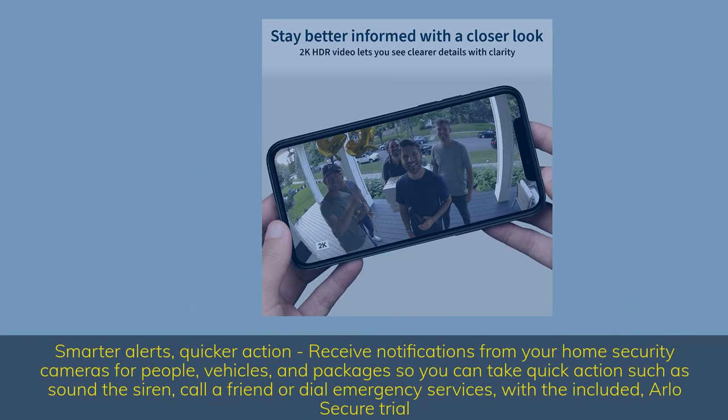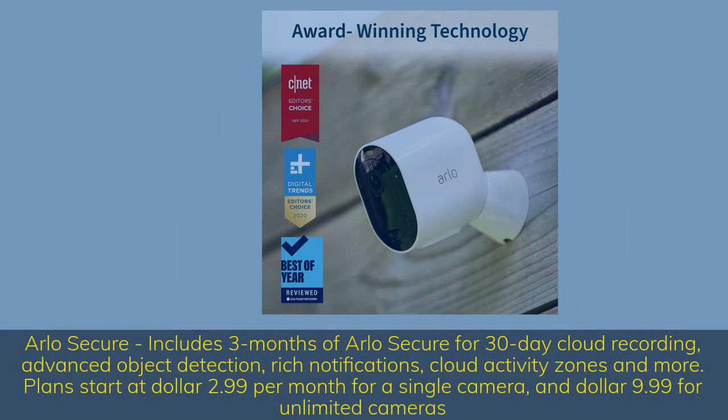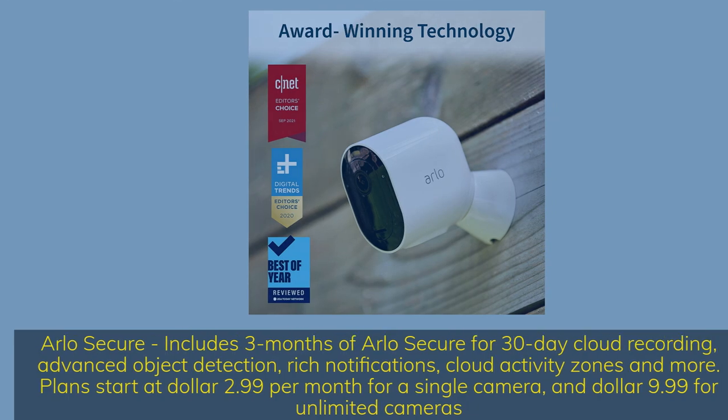Smarter alerts, quicker action: receive notifications from your home security cameras for people, vehicles, and packages so you can take quick action such as sound the siren, call a friend, or dial emergency services — with the included Arlo Secure trial. Arlo Secure includes three months of Arlo Secure for 30-day cloud recording, advanced object detection, rich notifications, cloud activity zones, and more. Plans start at $2.99 per month for a single camera and $9.99 for unlimited cameras.